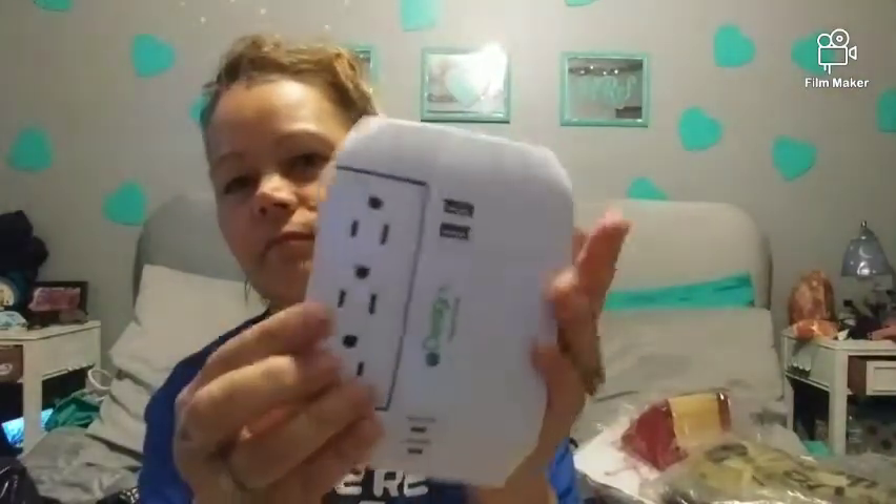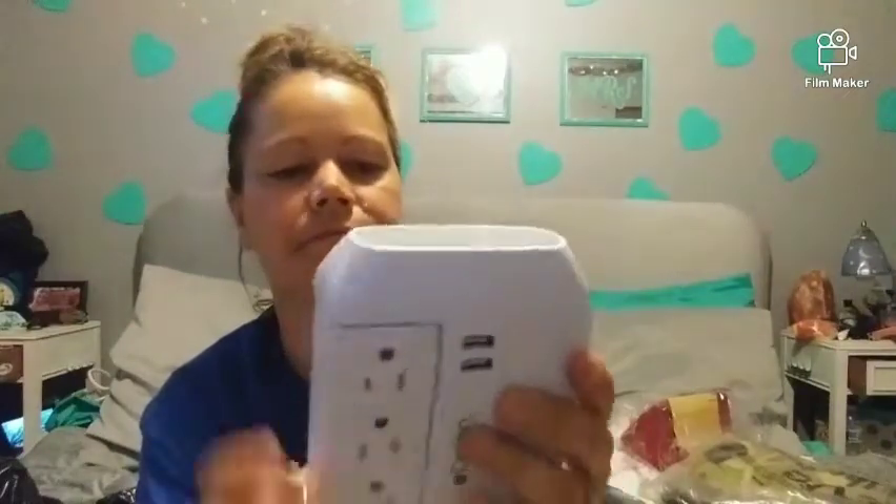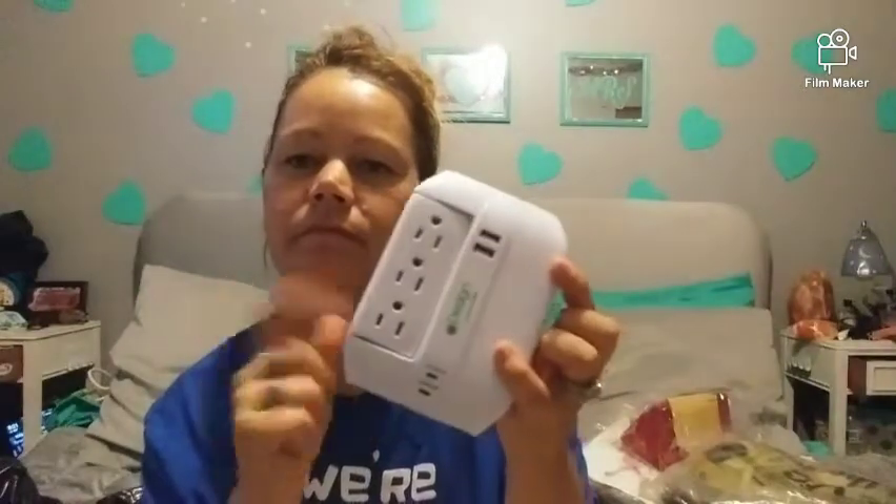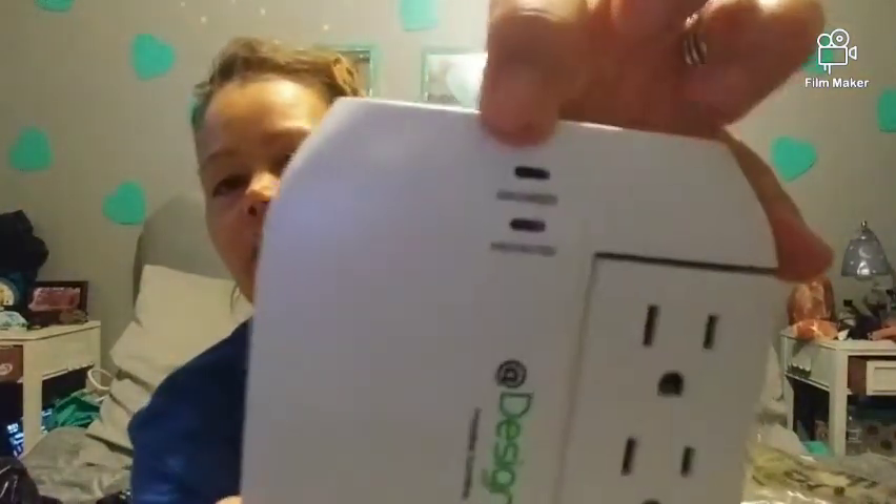This is a six-outlet, two-USB rotating side surge protector. That was for my bedroom — you can put it any way you want. It's got outlets on the side, very handy, and it tells you if it's grounded and protected.